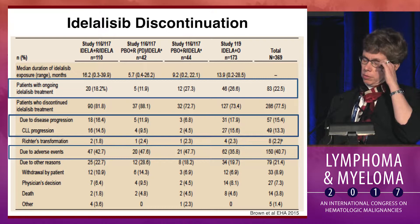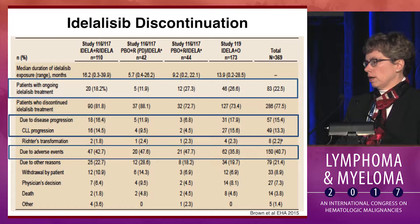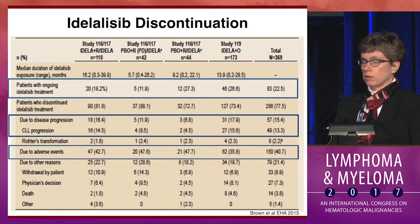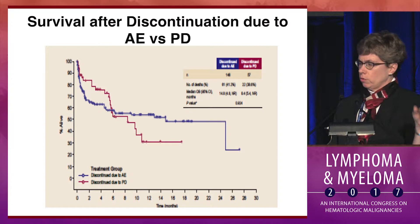We looked a couple of years ago at two of the registration trials — the idelalisib-rituximab and the idelalisib-ofatumumab registration trials — with two-year follow-up on how many patients remained on drug. Only about one in five patients, 20%, remained on idelalisib. This was not due to progression, which occurred in only 13% of patients, but was primarily due to adverse events, which occurred in 41% of patients.